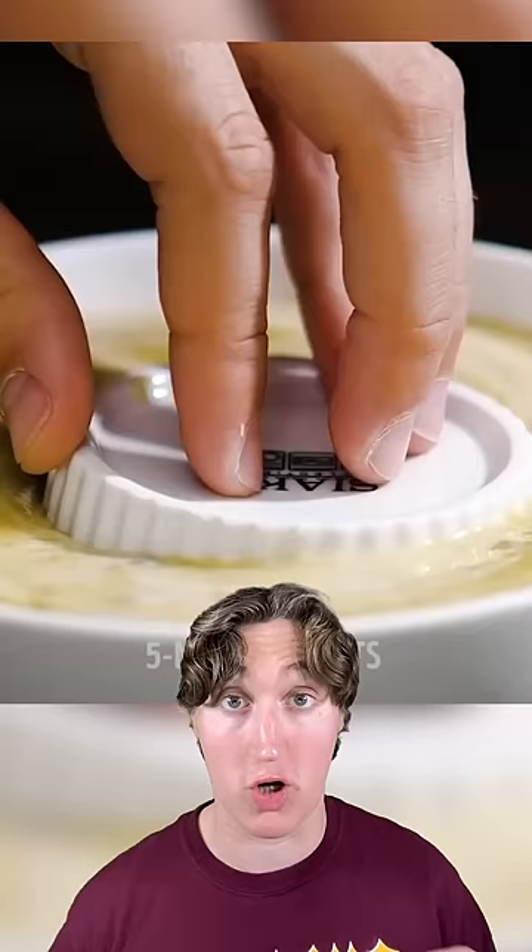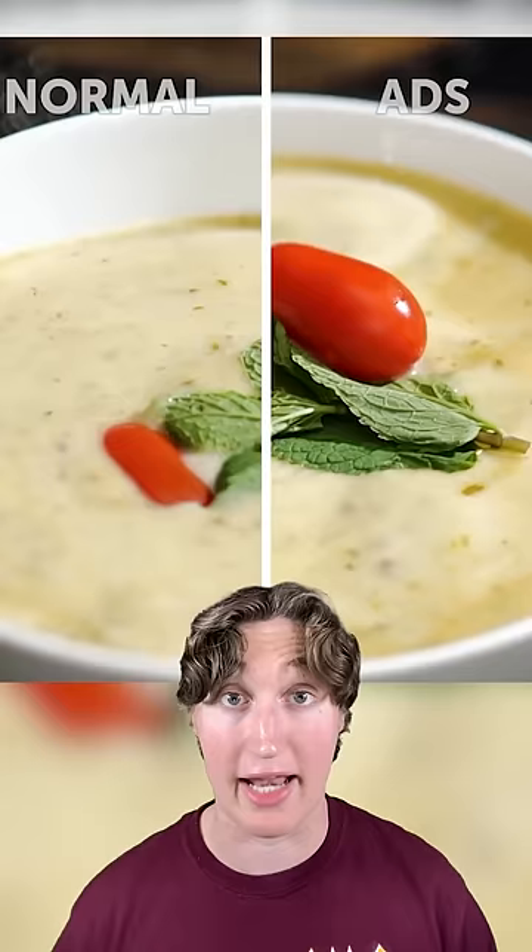On top of that, there's cardboard under the pizza to support it so the pull is better. They use an upside-down bowl for garnishes in soup, which allows the garnish to sit on something and keeps them on top to look more appealing.